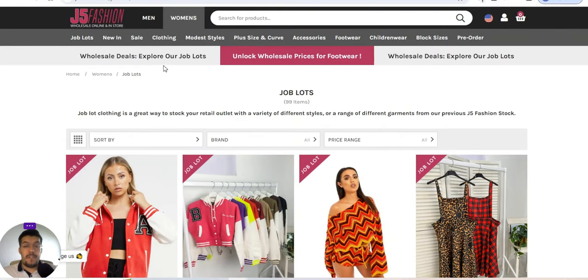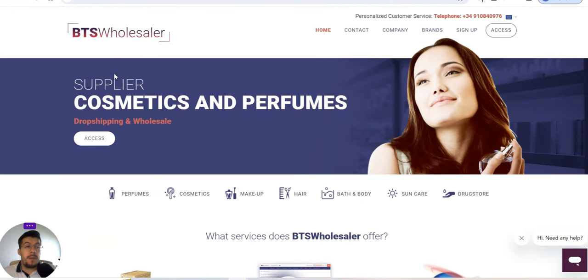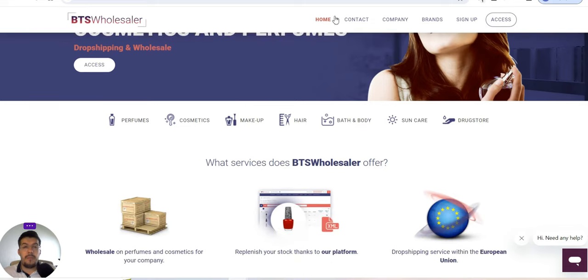So that's J5 Fashion. Make sure to check the description of this video — you will find the links there. Let's go now with the second supplier: BTSwholesaler.com. This is a supplier that offers cosmetics and perfumes. They offer both dropshipping and wholesale — that's very important to understand. They offer both programs.